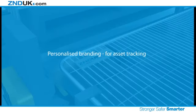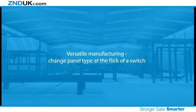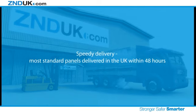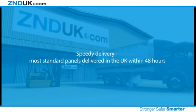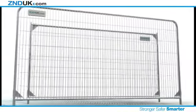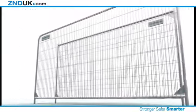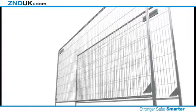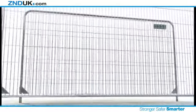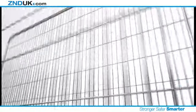Personalized branding for asset tracking. Versatile manufacturing — change panel type at the flick of a switch. Speedy delivery — most standard panels delivered in the UK within 48 hours. ZND UK is so confident in its unparalleled manufacturing process and testing procedures that it offers a full guarantee on all Smart Weld 100 panels.